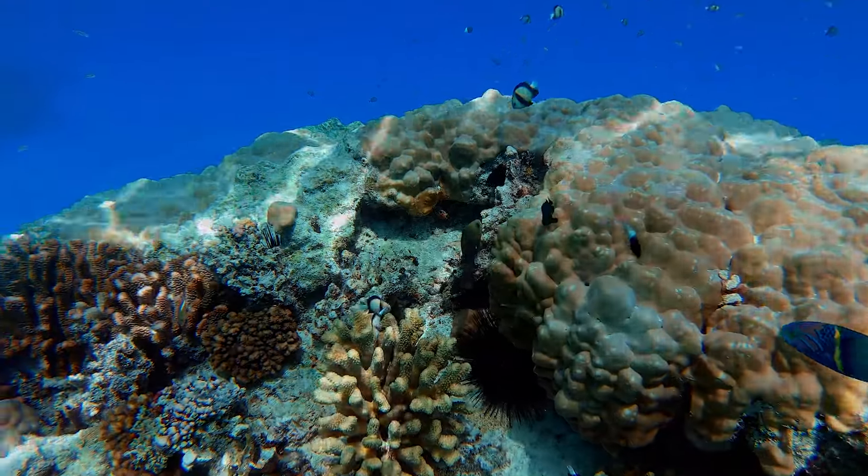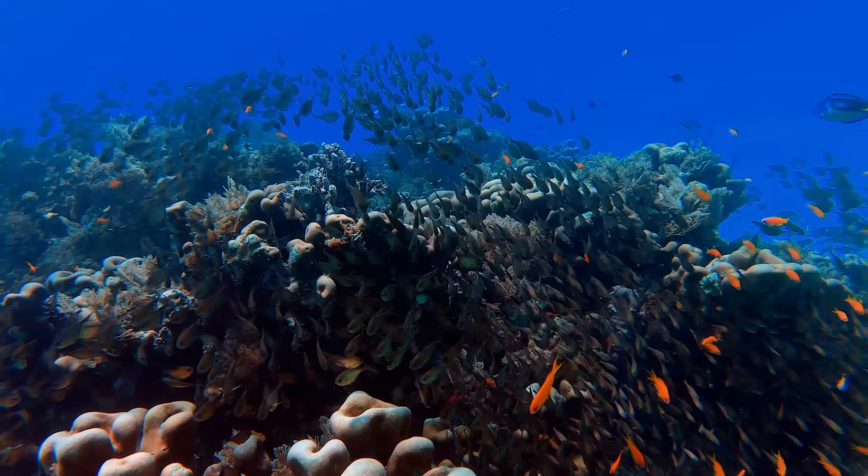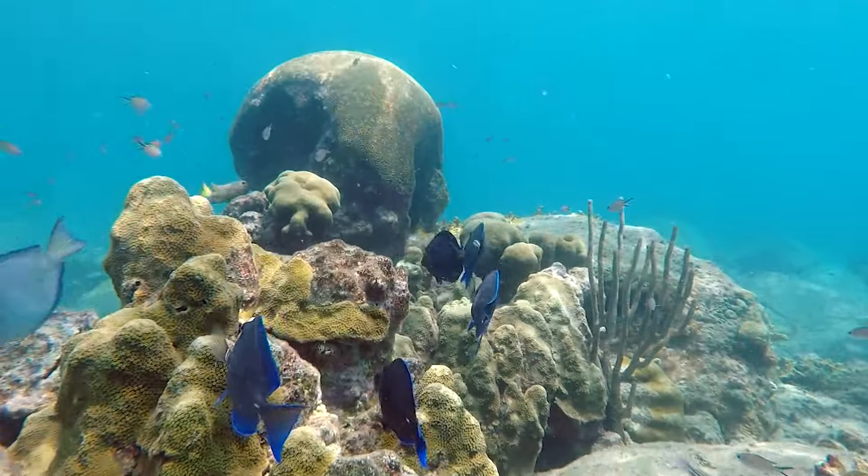To understand coral reefs and what might be happening to them, we first need to understand the animals that give them their names. Corals. That's right — corals, just like us, are animals. Animals whose ancestors lived more than 500 million years ago.